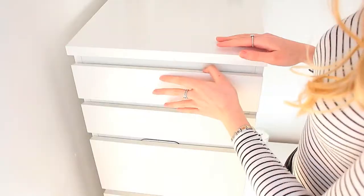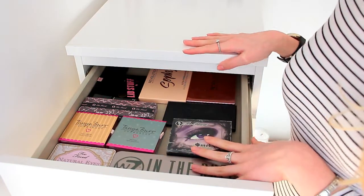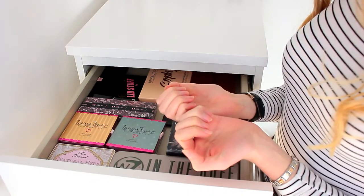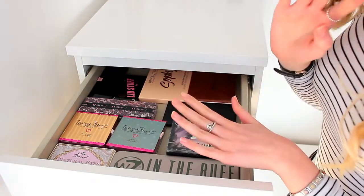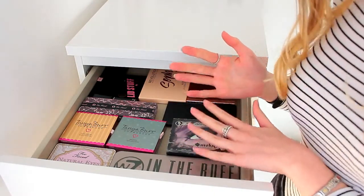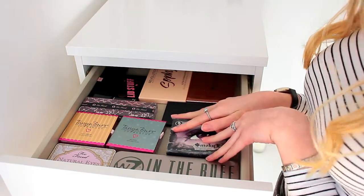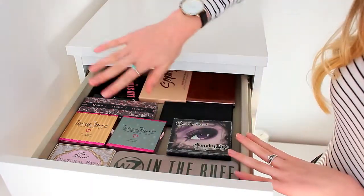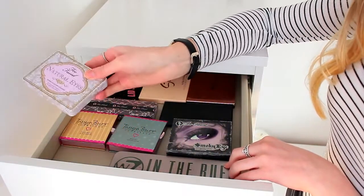I'm going to zoom in onto the very first drawer. In this one I keep all of my eyeshadow palettes. I'm just going to run through my products but not go into detail on every single one, otherwise we'll be here for hours and I don't really want to make this video over an hour long.